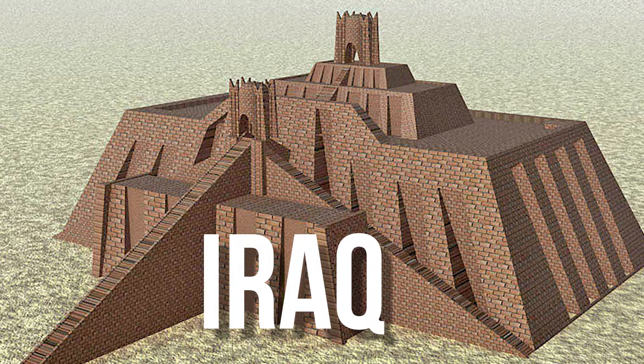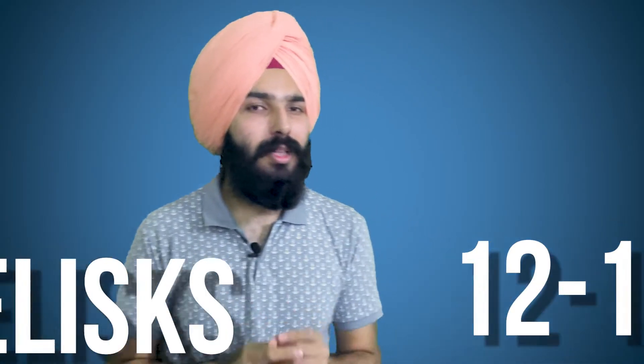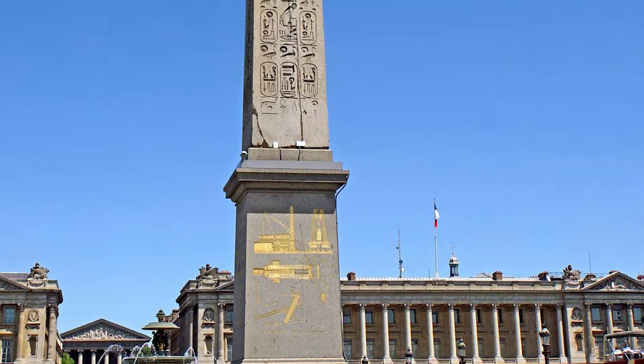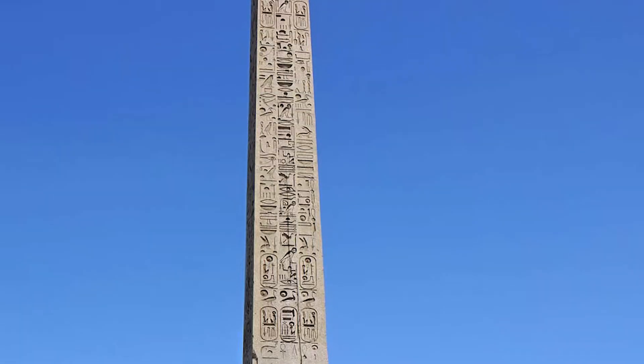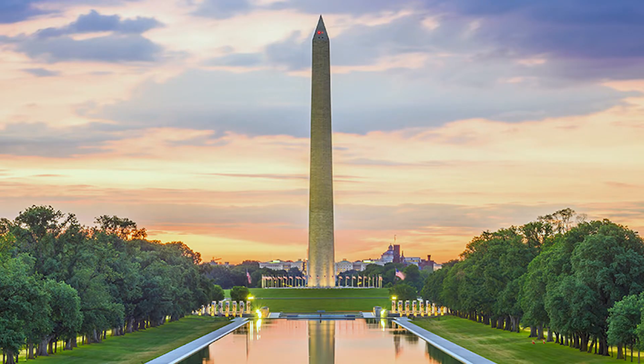The Egyptians divided the day into two 12-hour periods, pretty much like now, and used large obelisks to keep track of the movement of the sun. An obelisk is a tall, four-sided, narrow, tapering monument which ends in a pyramid-like shape. There's a famous one in Washington DC — the Washington Monument — you can see it right here.